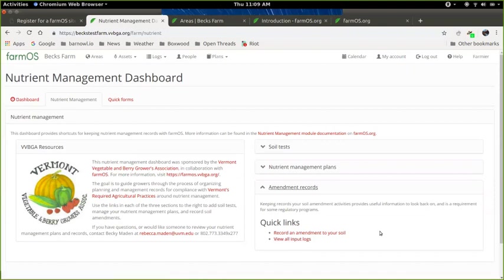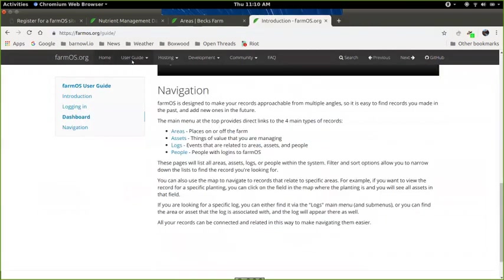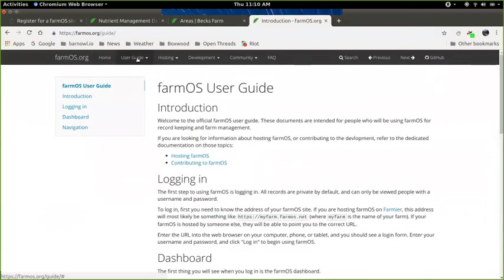That covers the main features of the nutrient management dashboard. To be clear, this specific nutrient management module was designed for free use for members of the Vermont Vegetable and Berry Growers, but it provides access to all of the FarmOS features. Mike has great help documentation, and people should feel free to explore — there's a lot of depth to it.